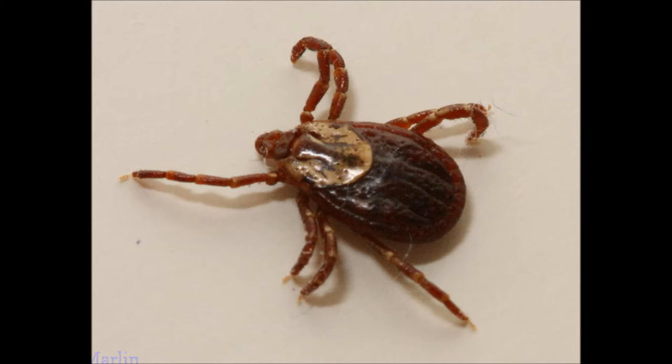What are external parasites? While there are different ways to say it, the easiest definition is that they are parasites which live on the surface of their host. The most common example of external parasites, which most reptile keepers have to deal with, are ticks and mites.